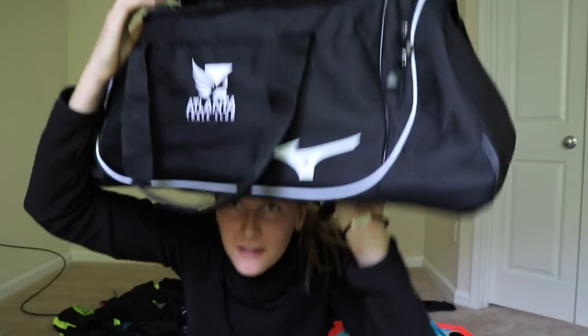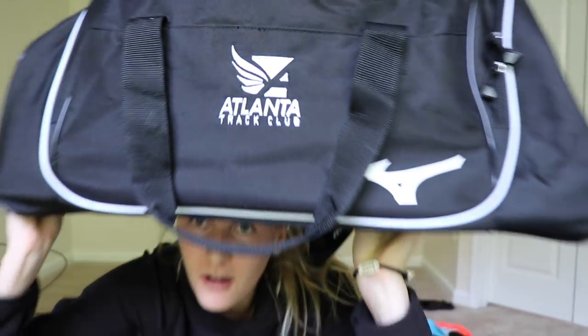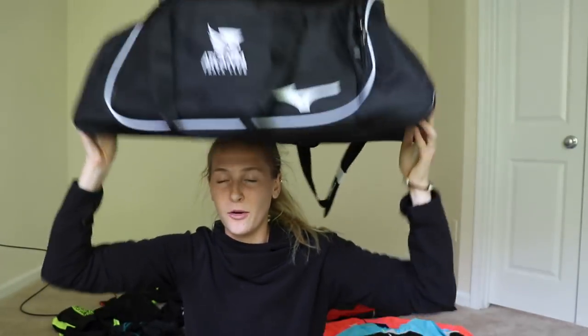Guess who? It's me. And guess what we're doing today? We have our Atlanta Track Club Unboxing Haul from Mizuno. It's that time of the year again. I remember doing this last year for my senior season at Oregon, but this time we're switching up. We have a new team and I'm pretty sure I was wearing this exact same jacket when I did my Oregon one, so fitting.